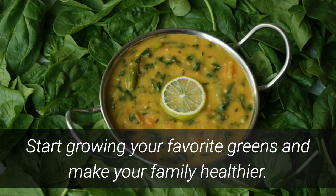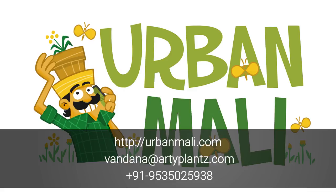Start growing your favorite greens and make your family healthier. If you would like to know more about vegetables or if you would like us to set up a vegetable garden for you, get in touch with us at urbanmali.com. You can also write to us at vandana@artyplants.com or call us at 9535025938.